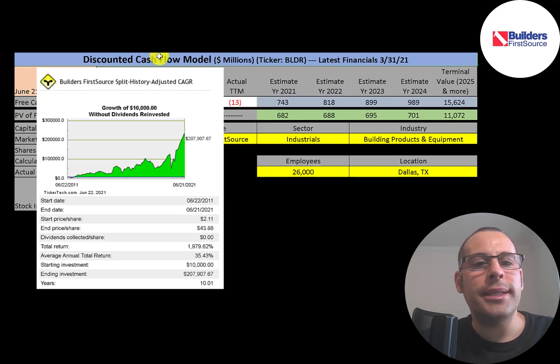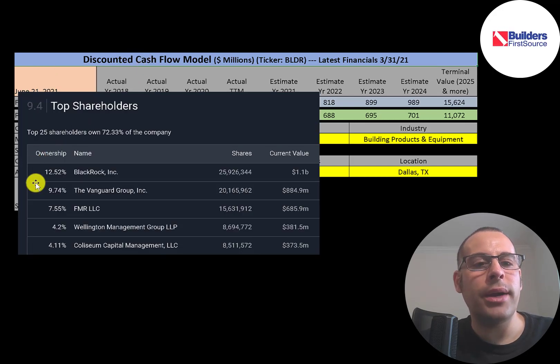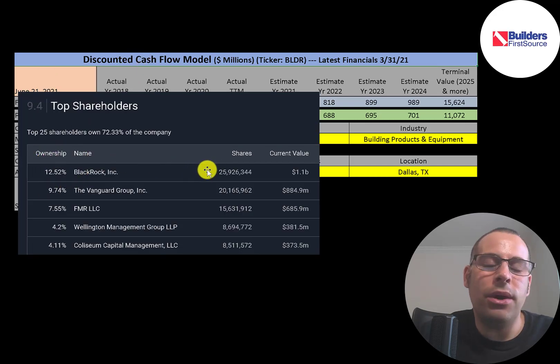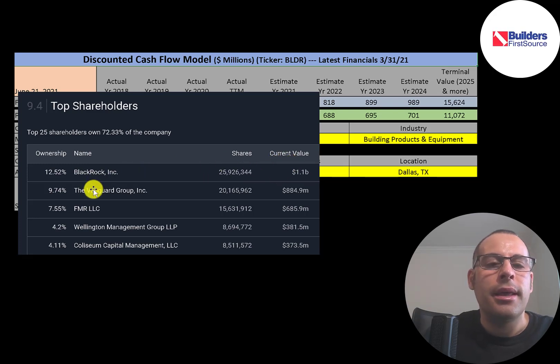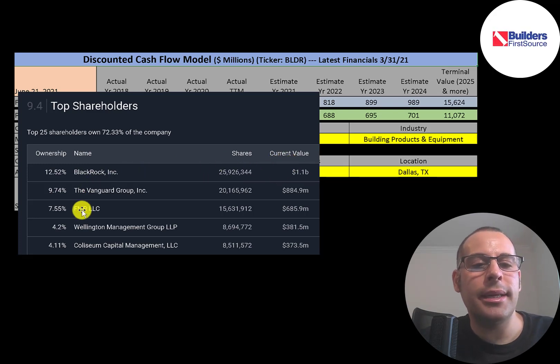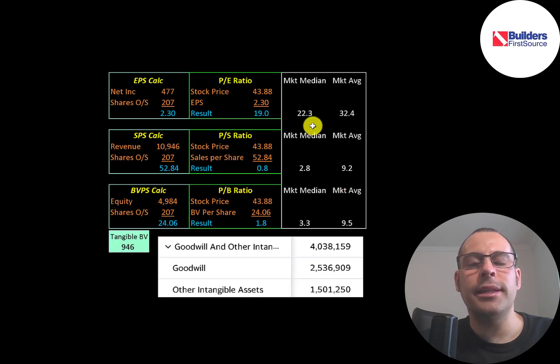If you invested $10,000 into this company 10 years ago — pretty much at its low point — and kept that money in, you would have over $200,000 today. That's a 20x return, an annual return of 35%. The biggest shareholders are BlackRock at 12.5%, owning 26 million shares valued at $1.1 billion, followed by Vanguard at 10%, then Fidelity, Wellington, and Coliseum Capital.